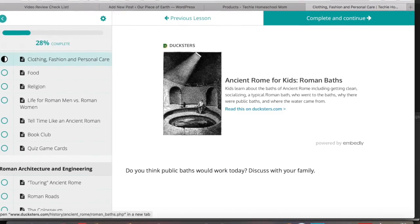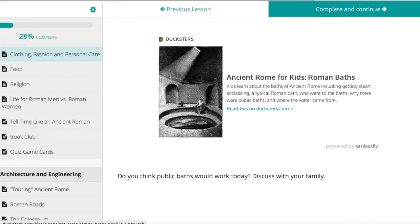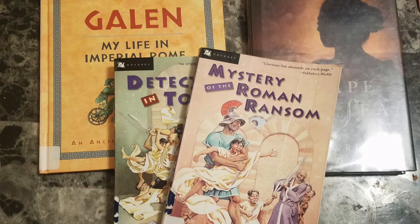I am showing this picture because I really want you to see the different discussion questions that are at the end of the topics, which really expand on what you've been learning about.